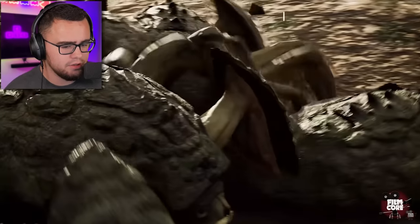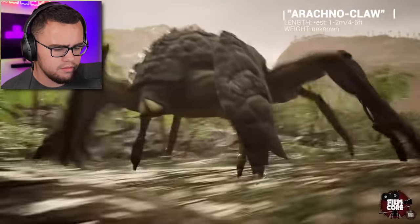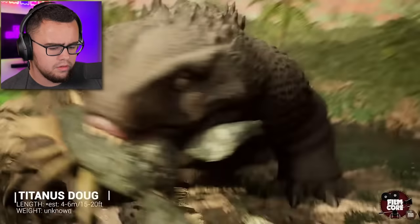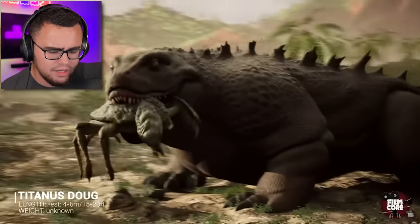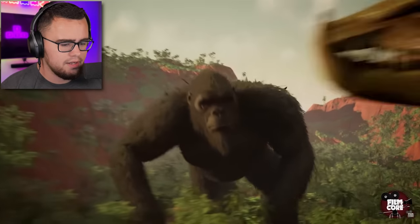They didn't take it off the movie — they animated it like the movie. Oh, Titanus Doug! 15 to 20 feet. There we go, these got the right sizes. King Kong just— oh my god.